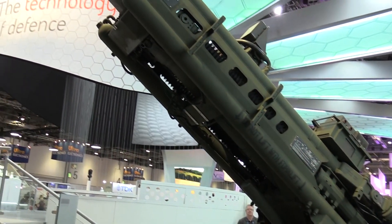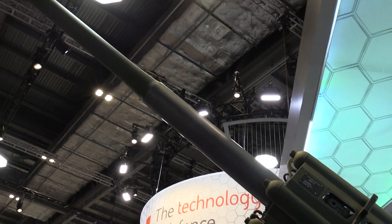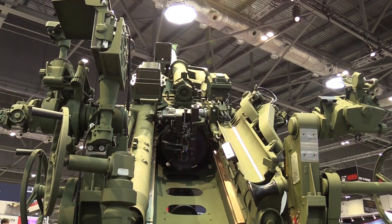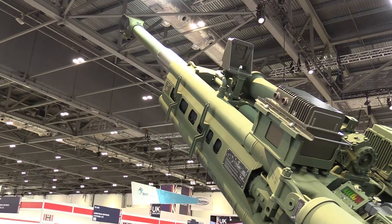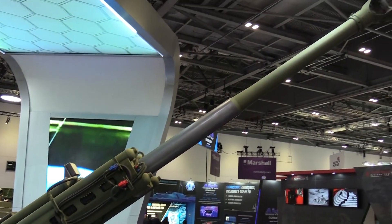Even though the gun has been in service for quite a while, we continually develop upgrades and improve systems depending on customer requirements, using the latest materials. Extended range is an option we're looking at — a lot of artillery is moving into extended barrels, so we're going to keep up with the current market and bring the M777 to keep ahead of the game.